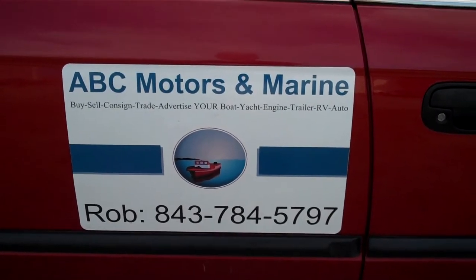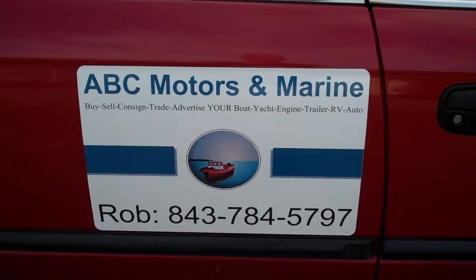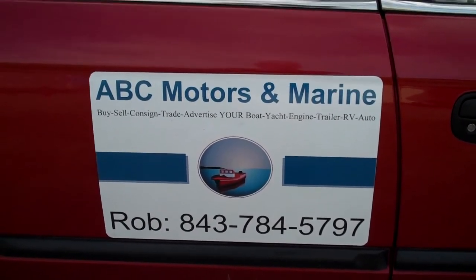Rob at ABC Motors and Marine signing out, wishing you guys great and happy holidays. Have a great day. Take care, have a good night, bye.